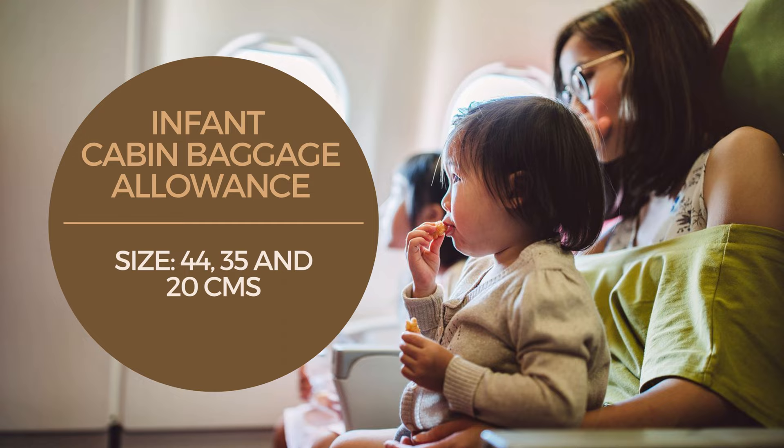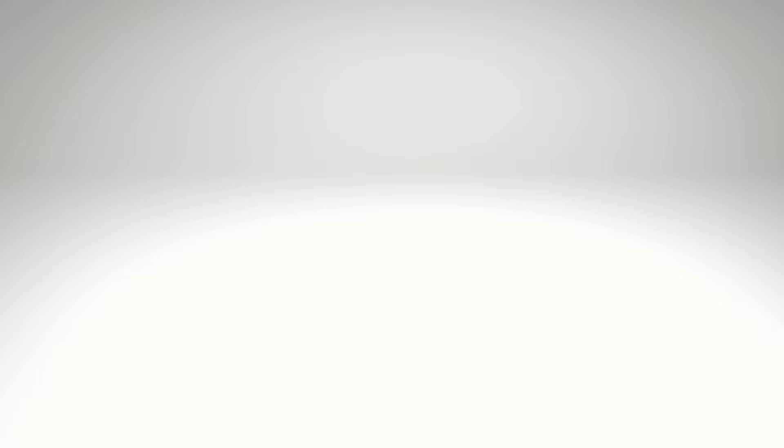Gulf Air also allows carry-on baggage for infants on its flights: one bag of size 44 by 35 by 20 centimeters, not exceeding 3 kilograms in weight.